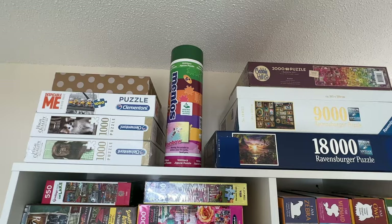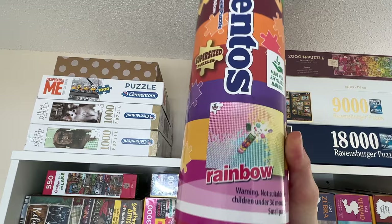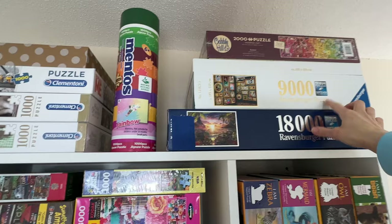We're going to start at the top of the shelf. Over here I have a couple of the Clementoni puzzles. This one I just bought last weekend — it's like a Mentos puzzle, looks really hard though, and I like the container it came in. Over here I have a 2,000 piece Cabo Hill puzzle, and then the 9,000 piece Ravensburger puzzle of the Disney wall, and the 18,000 piece Sinset Paradise puzzle.